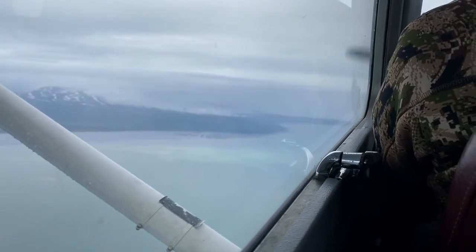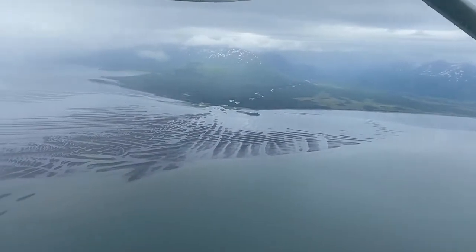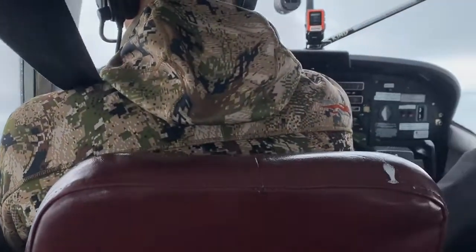We are on our way to Lake Clark National Park. It's the second least visited National Park in the whole world. You can only access the National Park by plane or by boat — by boat it'll take a long time, so we're doing this by plane. It's about a 45-minute flight from Homer.